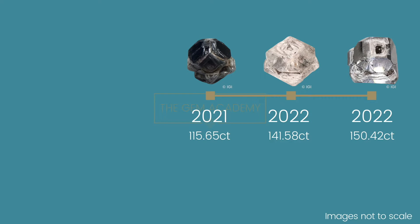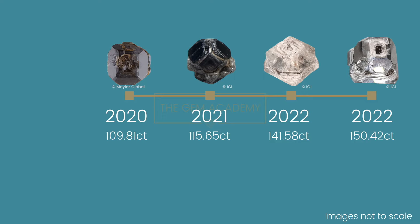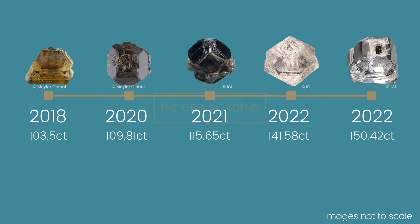Before this, the record was a 109.81 carat yellowish brown crystal, made in 2020. And prior to that, it was a 103.5 carat crystal which was produced in 2018. All of these laboratory-grown diamonds were grown through HPHT synthesis.